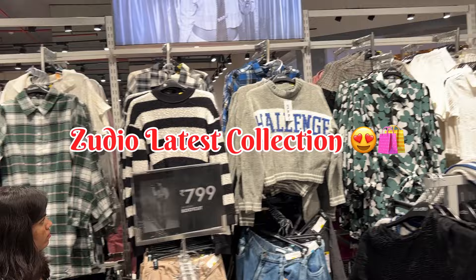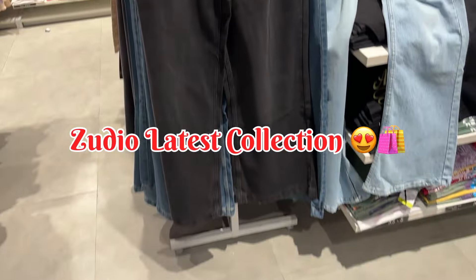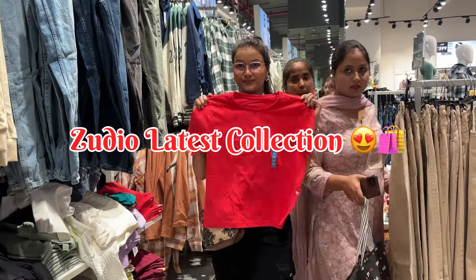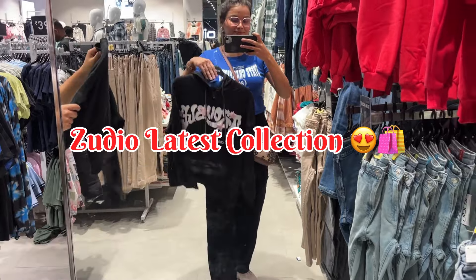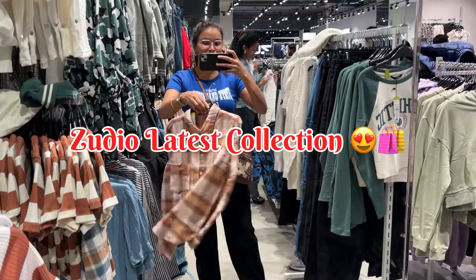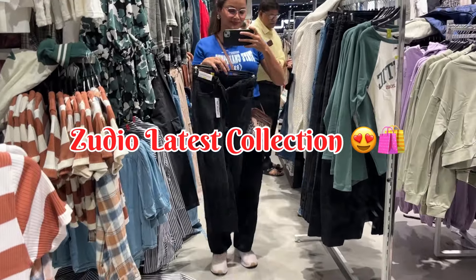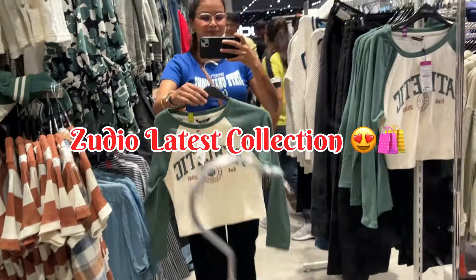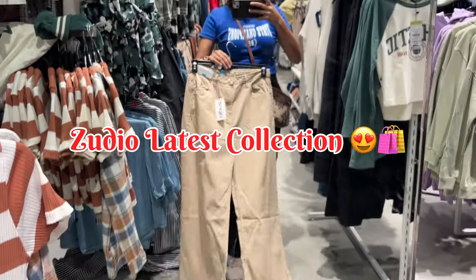Subscribe to the channel. If you like it, like it. This video will be very useful for you. Every Zodio store collection will be the best part — there are many good collections. I have explored many things. Let's start today's video, where you can see a lot of amazing collections.